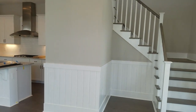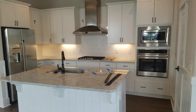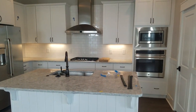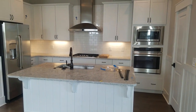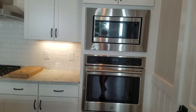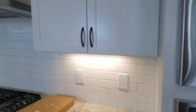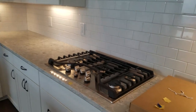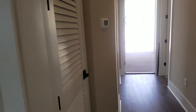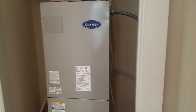Beautiful finishes in here. This is a standard kitchen with a standard appliance package — there are upgrades available and we can share that information. We've got a nice pantry, beautiful tile, and a gas cooktop. And then here is the back door, which I've got open for you, for the utility area.